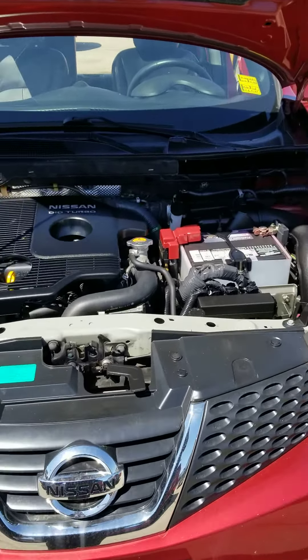First of all, we'll start off here in the engine compartment. It is a 1.8 turbocharged 4-cylinder. Got your fog lamps down below. Alloy wheels. Turn signal indicator on the side.